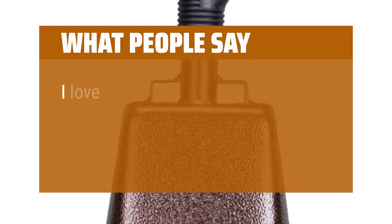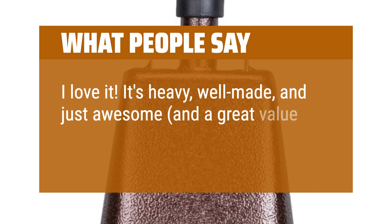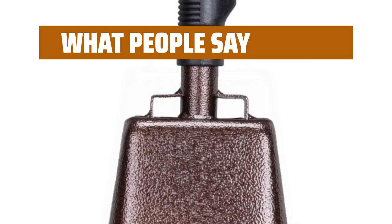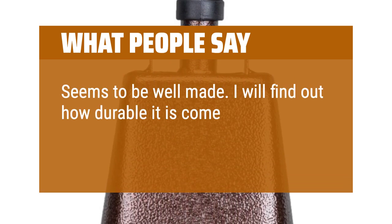What People Say: I love it. It's heavy, well-made, and just awesome, and a great value for the money. The loud sound is exactly what I was wanting. Seems to be well-made. I will find out how durable it is come football season.